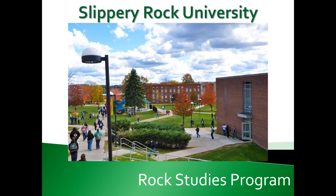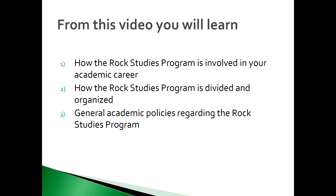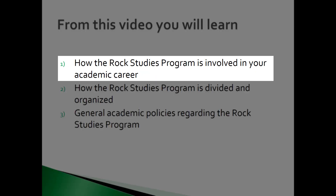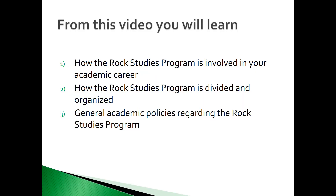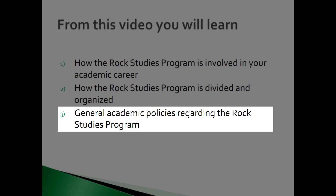This program is completed by freshmen entering SRU during or after the summer 2019 semester. This program reinforces the connections between learning within major programs and within the broader general education components. In this video, you will learn how the Rock Studies Program is involved in your academic career, how it is divided and organized, and general academic policies that impact the Rock Studies Program.